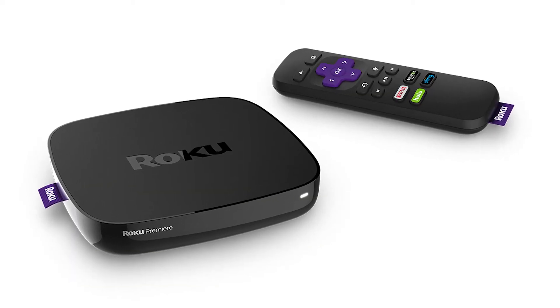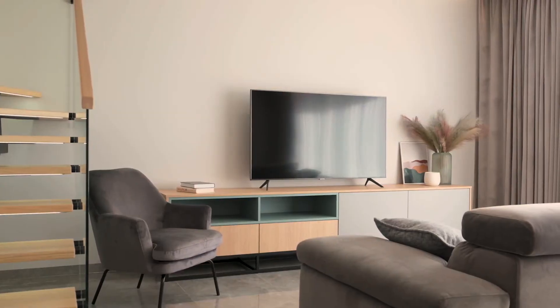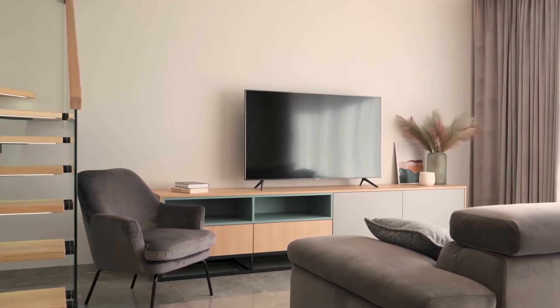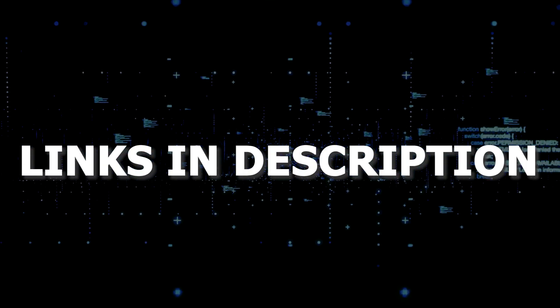If that doesn't work, then I recommend buying an affordable Roku stick, Fire TV stick, or an Apple TV 4K and plug that into your TV and use that as your main streaming player. You'll be able to access the Amazon Prime video app with any of these devices. I'll put links in the description down below of where you can get one.